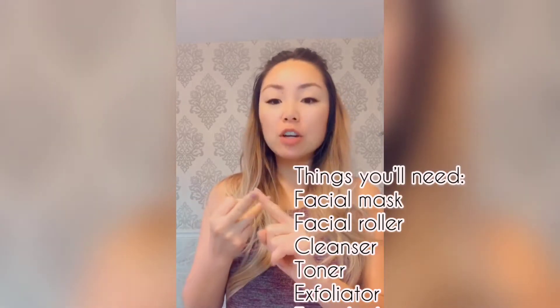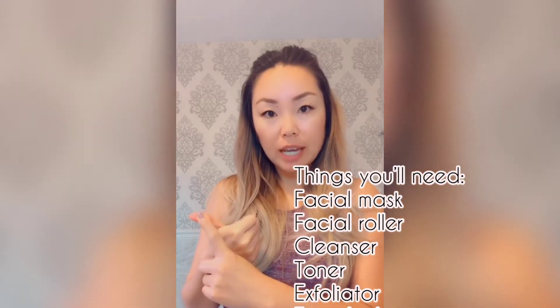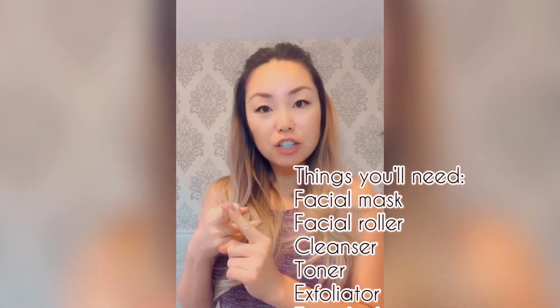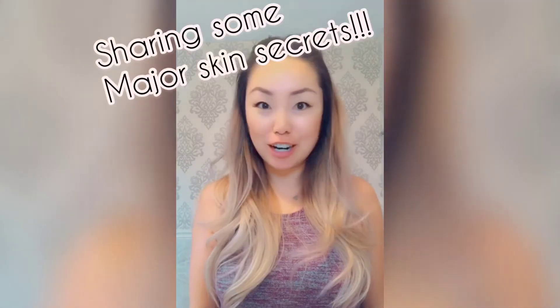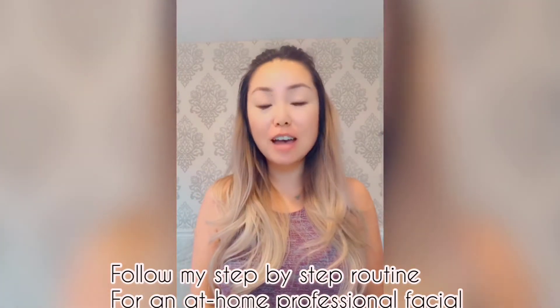You're going to need a cleanser, a toner, a good exfoliator, a good facial mask, a good facial oil, and some conditioner for your lips. I'm going to be throwing out some major skin secrets that I've never shared before, so follow along with me as I share my step-by-step routine on how to give yourself an amazing facial at home.